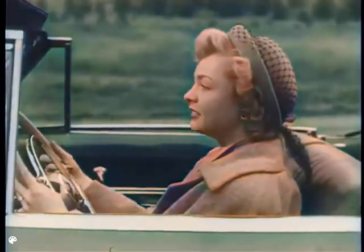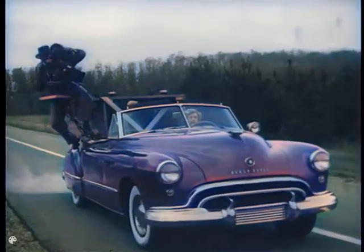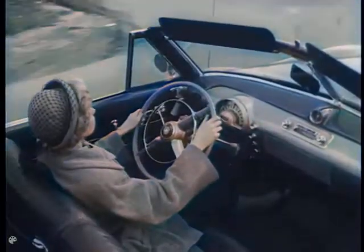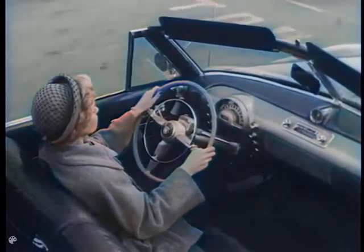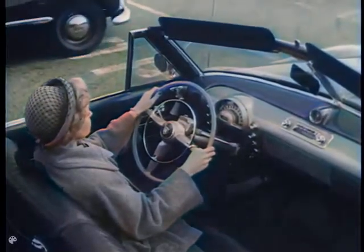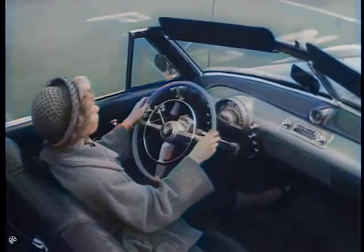Watch how easy it is to drive in a Hydromatic Oldsmobile. This special camera mounted on the back of the car will give you a bird's eye view. Keep your eye on the driver's right hand. See? Even as she slows down smoothly and stops for a traffic sign, she has both hands on the wheel. Even as she starts up again and pulls away from traffic, there's no gear shifting, no clutch pushing.